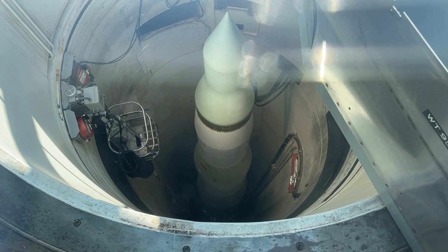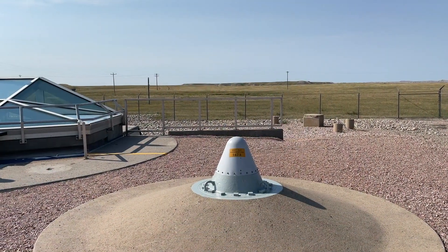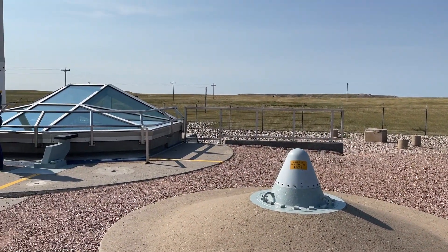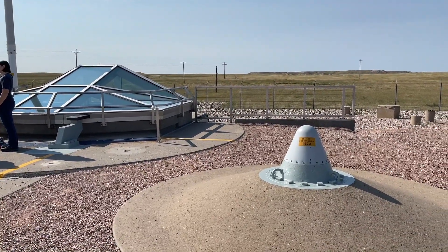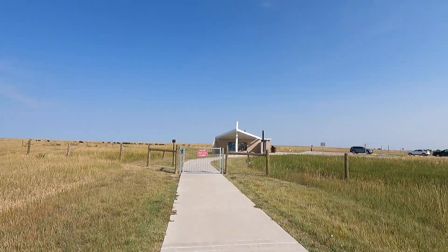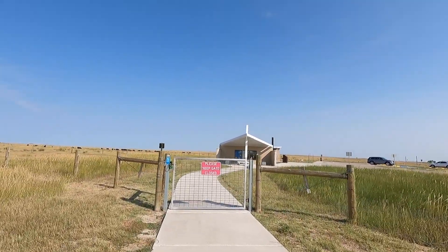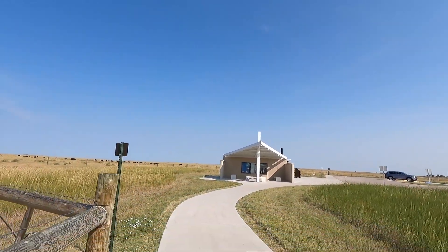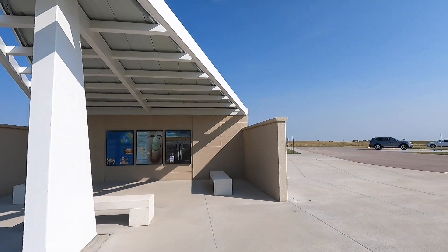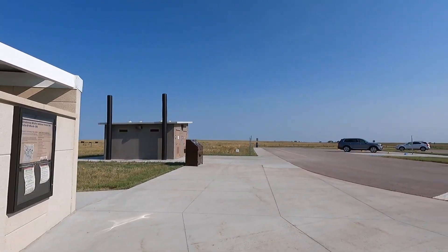There it is - big missile! Wow, pretty cool - you can even see this stuff. All right, cool little visit. I gotta head back - we're going to backtrack and go find that prairie homestead. The journey continues, talk soon!